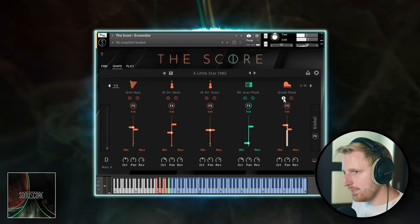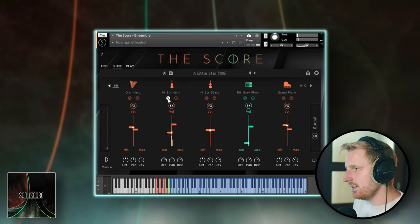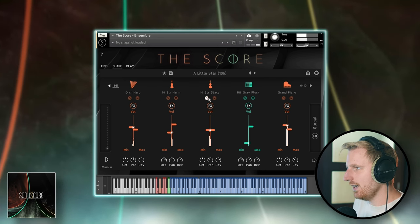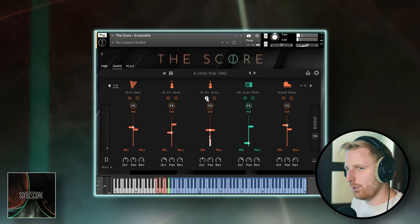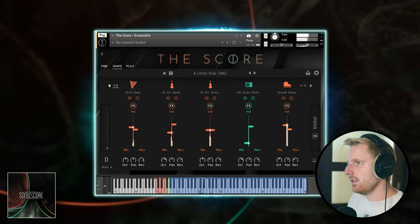We hear a grand piano arpeggio, some string harmonics as a textural bed, a harp, as well as staccato strings for some rhythmic drive. Let's play a chord and see what happens. And let's change it. The story dynamically reacts to my input and it usually works best when I hold long notes and change notes every one or two bars. This is pretty neat already.